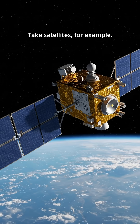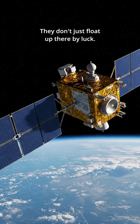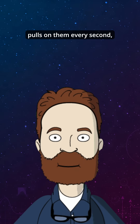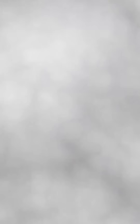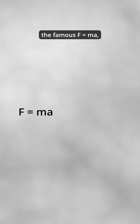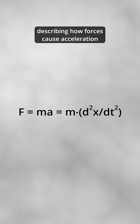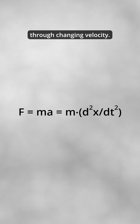Take satellites for example — they don't just float up there by luck. Real scientists and aerospace engineers use calculus to calculate how gravity pulls on them every second, how fast they need to go, and the exact path they'll orbit. In fact, Newton's second law of motion, the famous F equals ma, is actually a calculus equation: F equals m times d²x/dt², describing how forces cause acceleration through changing velocity.